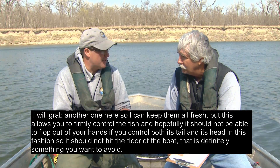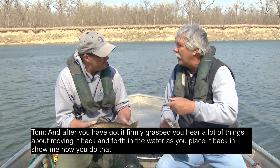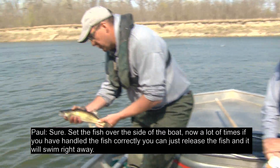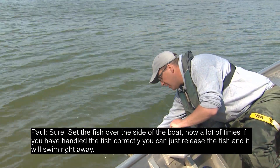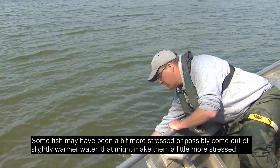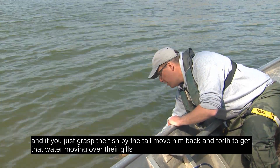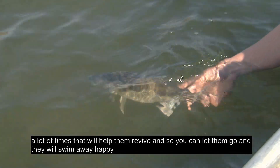You definitely don't want the fish to hit the floor of the boat. After you've got it firmly grasped, you hear a lot about moving it back and forth in the water as you place it back in. Set the fish over the side of the boat. A lot of times if you've handled the fish correctly, you can just release it and it'll swim right away. Some fish may have been more stressed or come from slightly warmer water. If you grasp the fish by the tail and move it back and forth to get water moving over their gills, that'll often help them revive so they'll swim away happy.